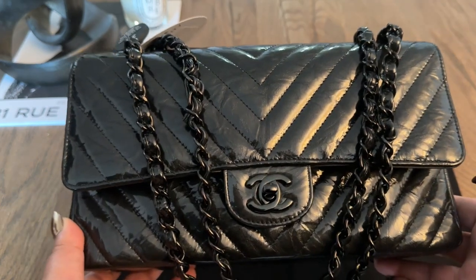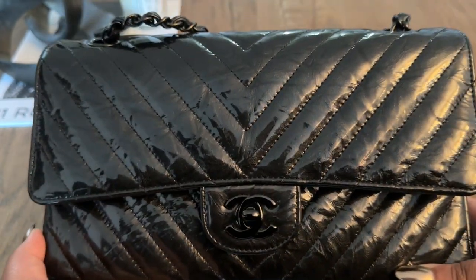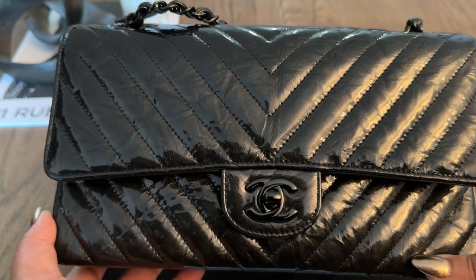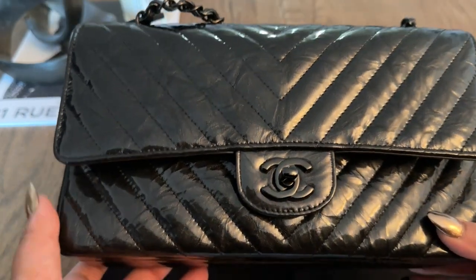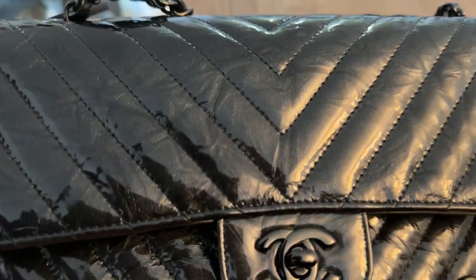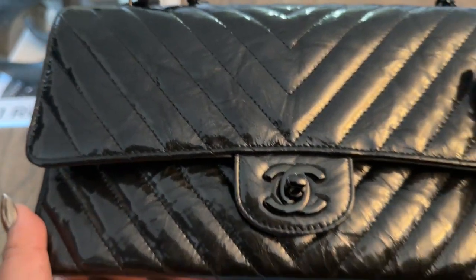Let me do a little tour of the bag. As you can see, it has So Black hardware on both the chains and the CC turn lock. It's also chevron, which is great — this is my first chevron classic flap in my collection. Chevron is growing on me; it feels a little fun, fresh, and maybe slightly more youthful compared to the quilted. I'll always choose quilted over chevron, but with a So Black piece like this, the chevron feels really great. You can see the calfskin underneath is almost metallic — the leather has some metallic to it, and it's crumpled, which I love.